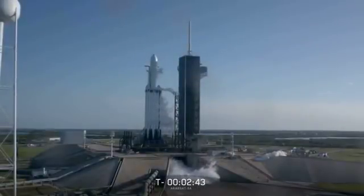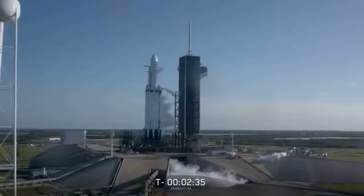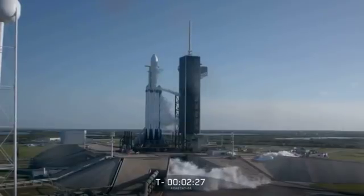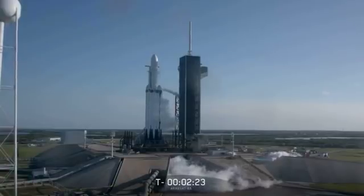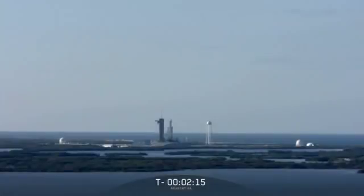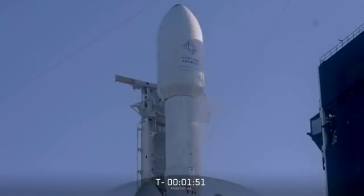Let's watch and listen in to the final countdown. Strong back retract angle is 88.3 degrees. And the ACS is in view of all. Falcon Heavy is on internal power.